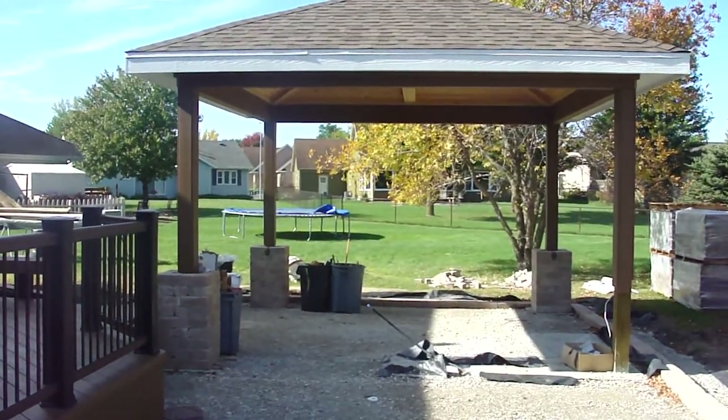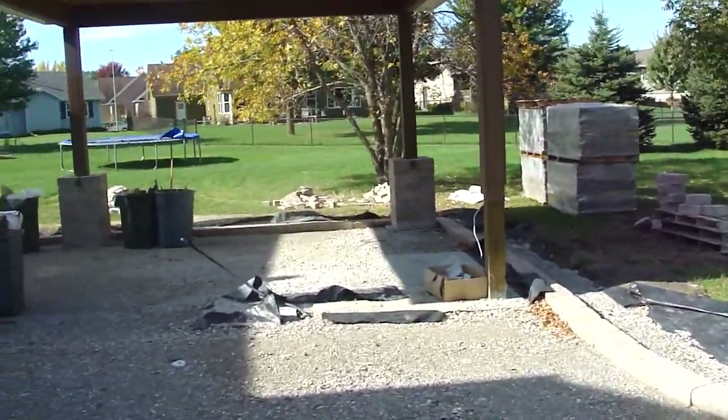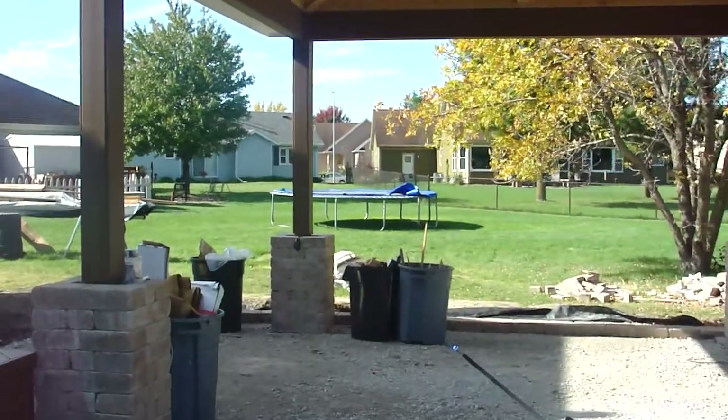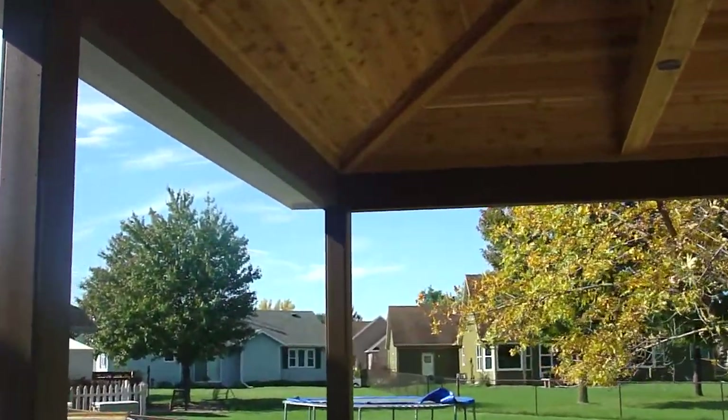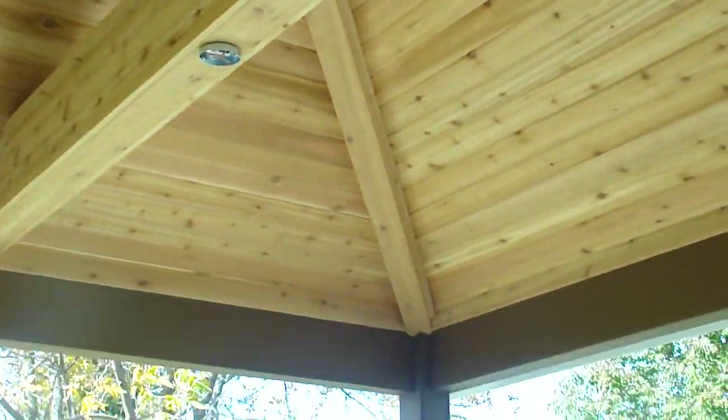The porch is pretty much wrapped up as well. We've got the fascia trim on the posts, all trimmed out on the inside now. Again, that Tongva Grove cedar ceiling looks really nice.